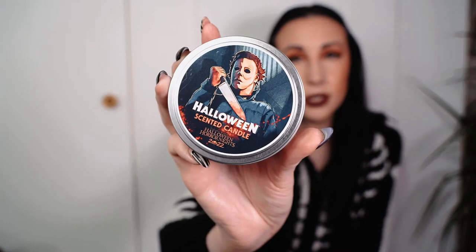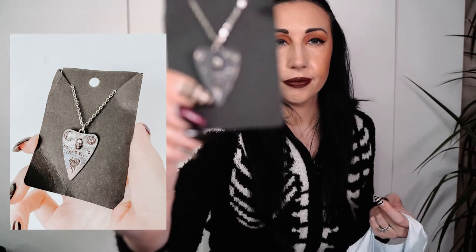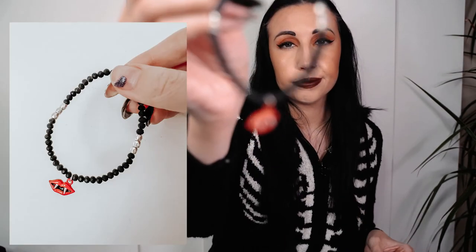We've got another Halloween scented candle - that was twenty dollars. Oh, that smells like Halloween, it smells amazing! I got some jewelry bits from the tribute shop. We've got a bracelet that was eighteen dollars.